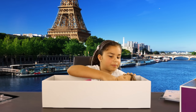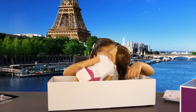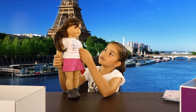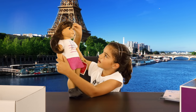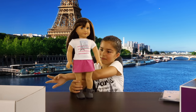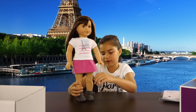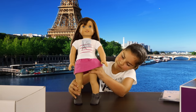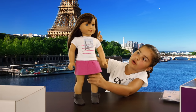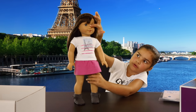Now let's open Grace. Here she is! She has a nice Paris top on with a pink skirt and little grey boots with bows on the side. She's also got medium brown hair, blue eyes, and a nice set of freckles across her nose.